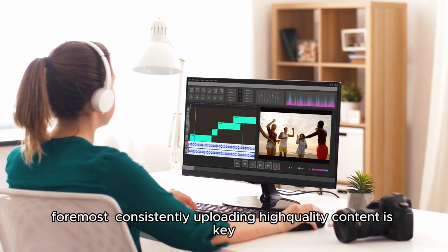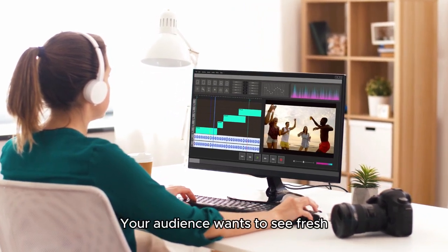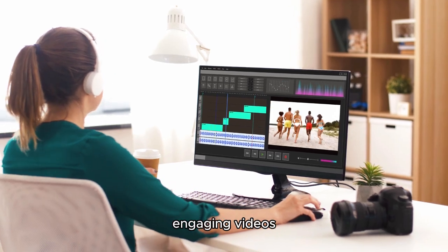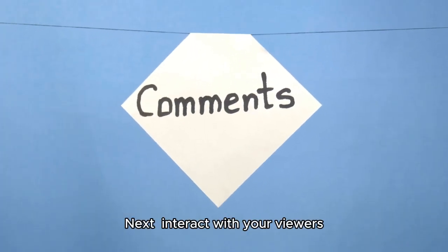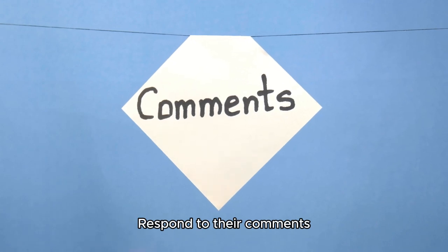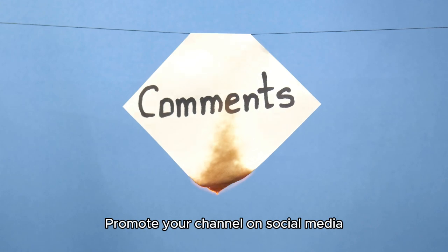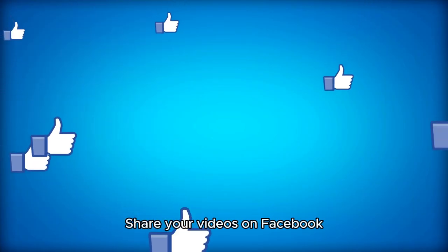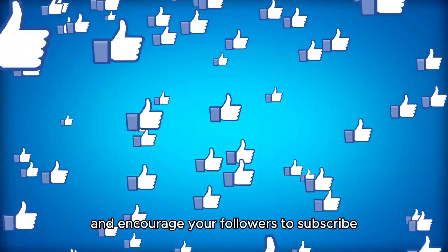Foremost, consistently uploading high-quality content is key. Your audience wants to see fresh, engaging videos, so make sure to keep them coming. Next, interact with your viewers — respond to their comments, ask for their feedback, and make them feel like they're a part of your channel. Promote your channel on social media; share your videos on Facebook, Twitter, and Instagram, and encourage your followers to subscribe.